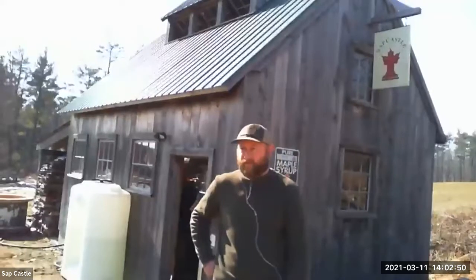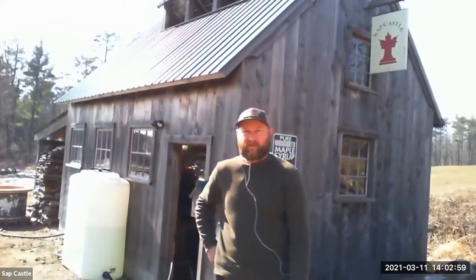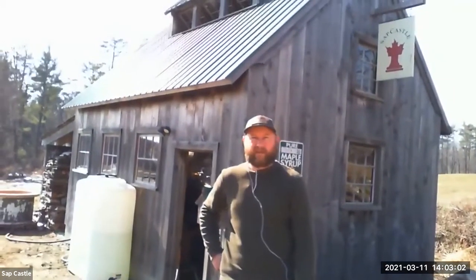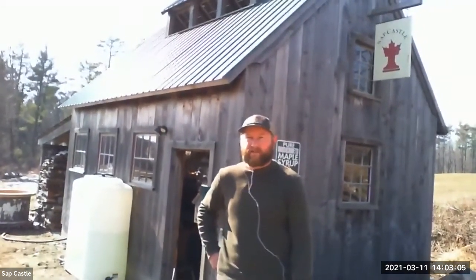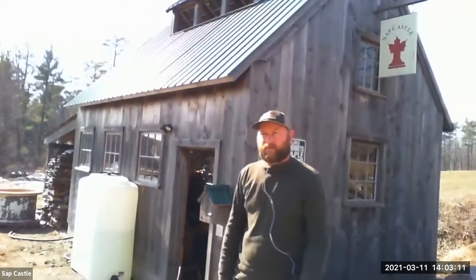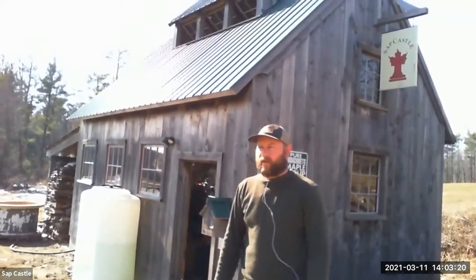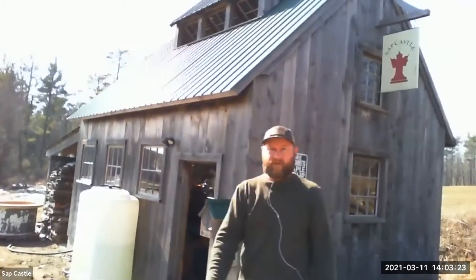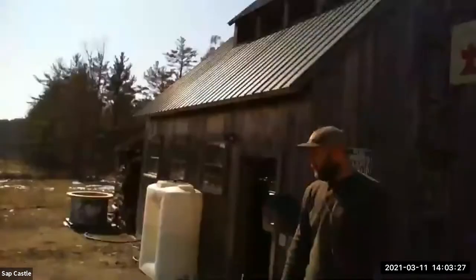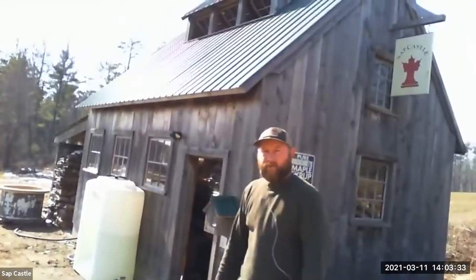I'm John Williams. We are here at Sapcastle. This is our sugar house. We're in Rutland, Massachusetts — the geographic center of Massachusetts. This here is a new building that we built in 2012. It replaced what was originally my grandfather's sugar house, which was here in the 1940s. I am here with my wife, Lauren. We're going to go into the sugar house and take a look around. Our friend and helper Ryan will be in here, taking care of operations.